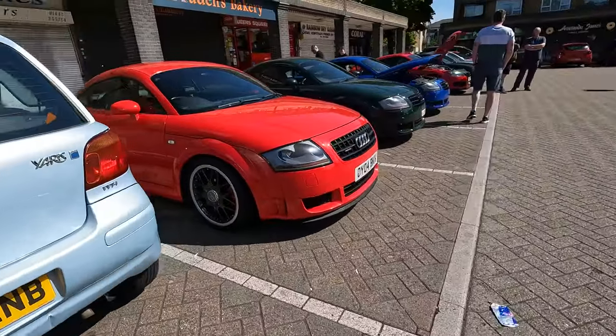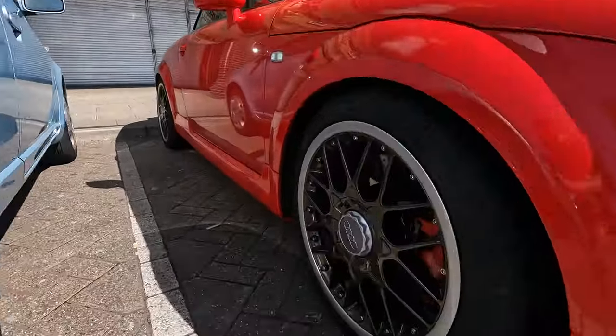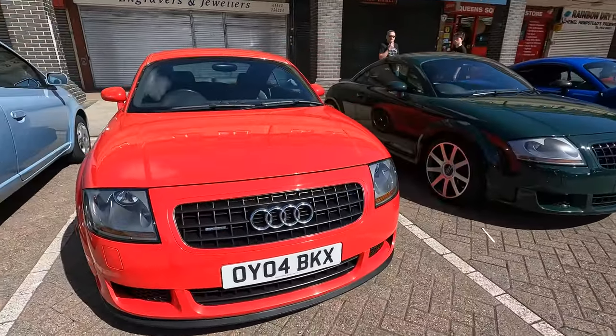Quick walk around the red one. Everyone's loving the wheels as per normal. Really happy with them, I'm not going to lie to you. They're growing on me, for sure they're growing on me.